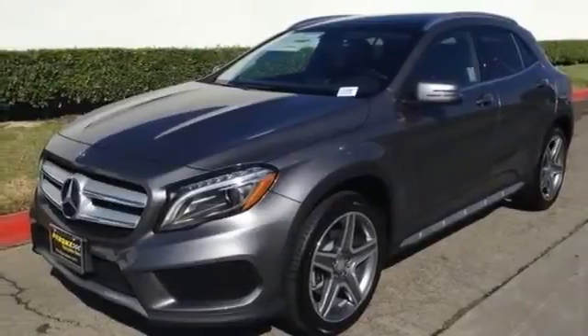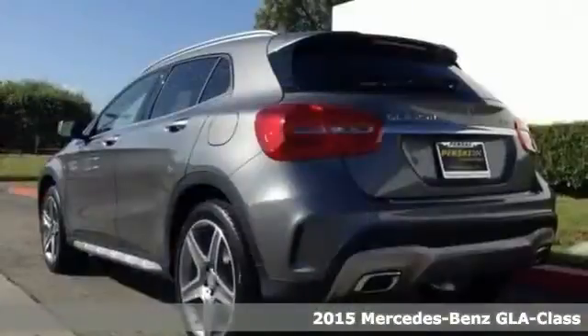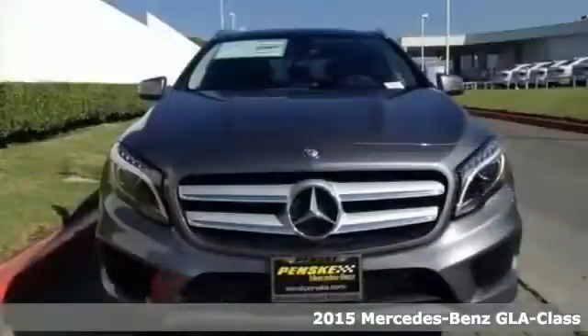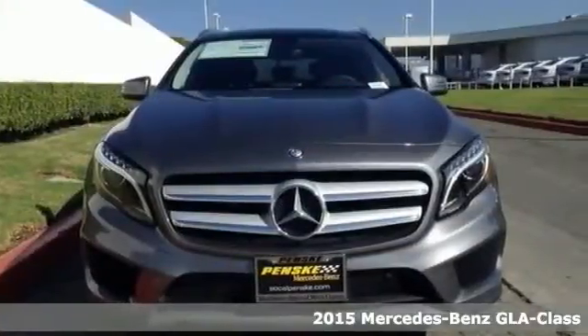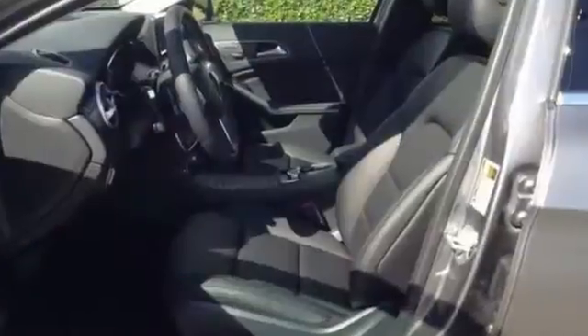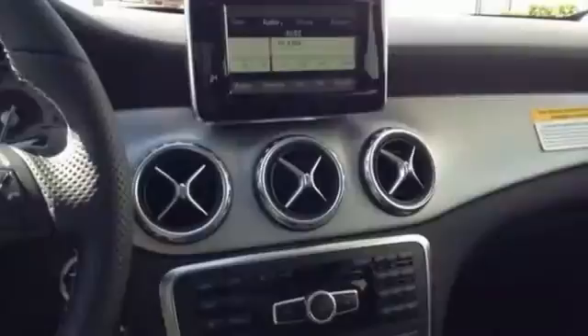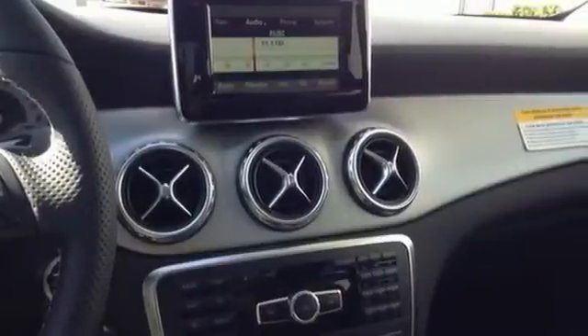Here's a nice 2015 Mercedes-Benz GLA 250 4Matic. This has the premium package and the bi-xenon headlights. It also has the heated front seats with memory, Sirius XM satellite radio, and the Harman Kardon Logic 7 surround sound system.